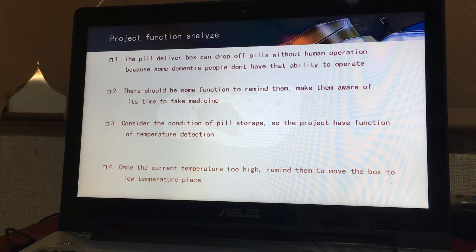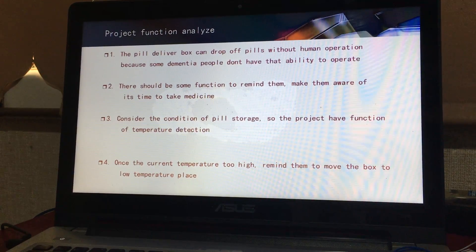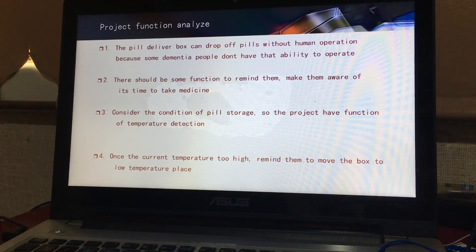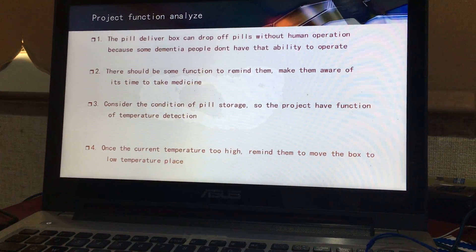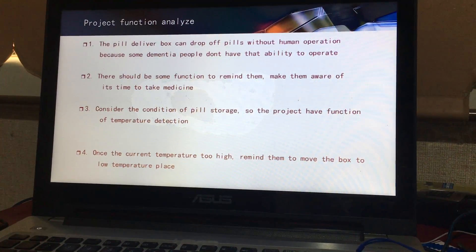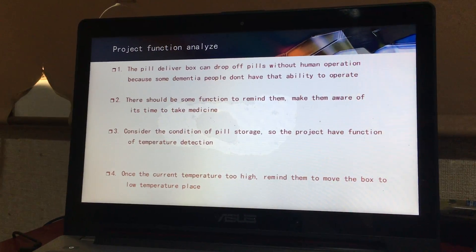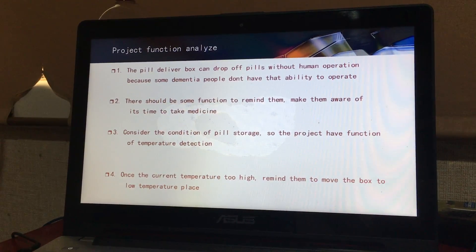Thirdly, we consider the condition of pill storage. So the project has the function of temperature detection. Once the current temperature is too high, the project sends a reminder to move the box to a lower temperature place.